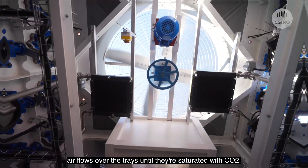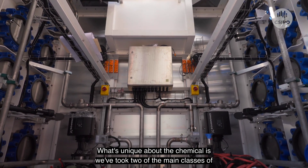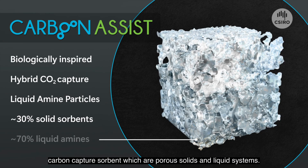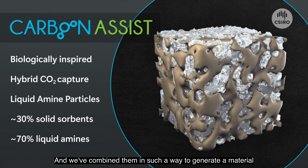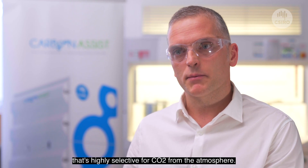Air flows over the trays until they're saturated with CO2. What's unique about the chemical is we've taken two of the main classes of carbon capture solvent — porous solids and liquid systems — and combined them in such a way to generate a material that's highly selective for CO2 from the atmosphere.